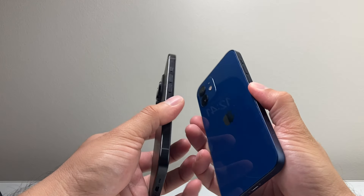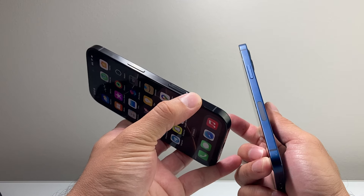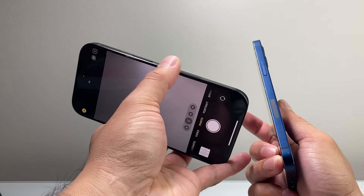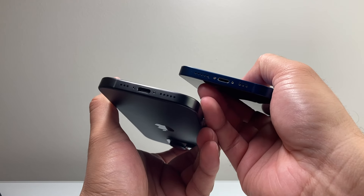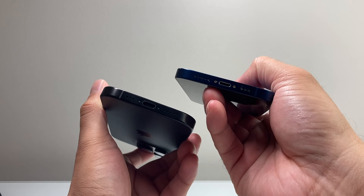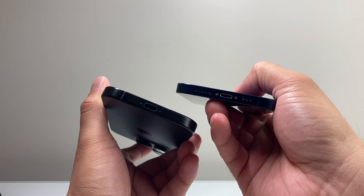Other things to notice physically: the 16 Pro has a new camera control button on the side, which you can click to control your camera. This is not available on the iPhone 12. Another noticeable difference is charging — the 16 Pro now charges with USB-C versus Lightning on the iPhone 12, which is a big difference.